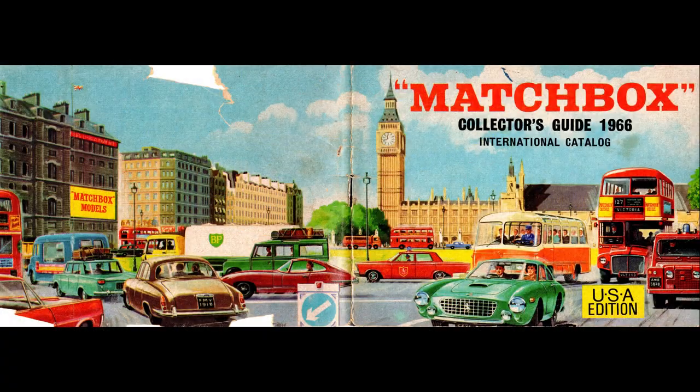I wanted to end this video with the entire cover — great artwork with great marketing of the toys. If you enjoyed this video, well, you know what to do. I think the next catalog will be from the 70s, since many of these have the same models. By moving to the 70s we'll break into the Superfast line and cars I remember playing with as a child — the only downside being we're going to lose all the beautiful artwork. Anyway, thanks for watching and I'll see you next time.